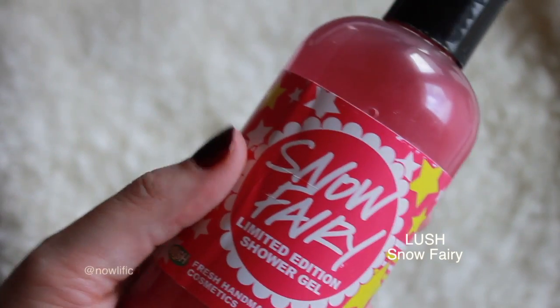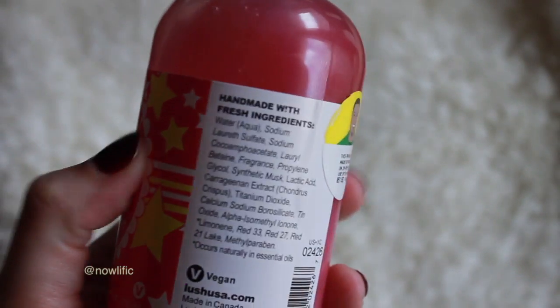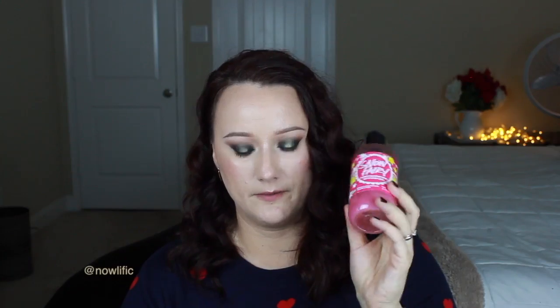I definitely couldn't have a December favorites without having Lush Snow Fairy in it. This is a lot of people's favorites — it has a sweet bubblegum smell. If you guys know anything about Lush, you know it's all vegan and natural ingredients. I absolutely love this.